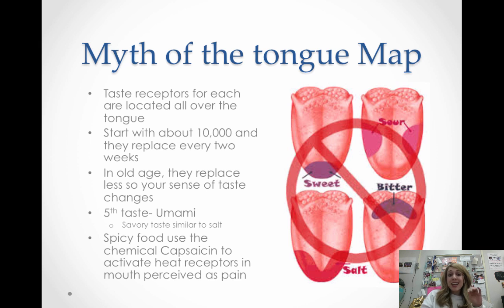Spicy is not a taste quality. Spicy food uses a chemical called capsaicin, which activates heat receptors — it opens up the heat receptors on your tongue, which is why we call spicy food hot. Those heat receptors perceive that opening as pain. So spicy food is actually hurting your tongue. Kind of interesting.